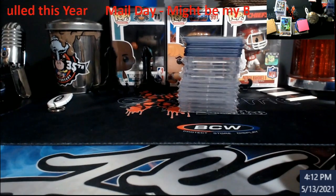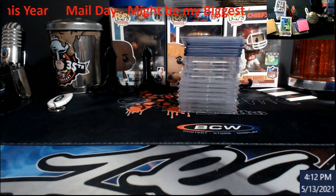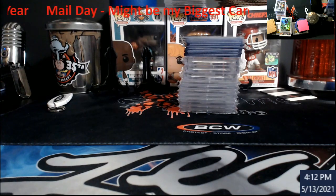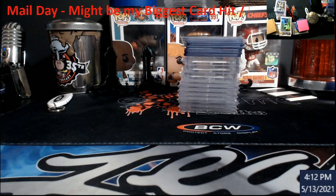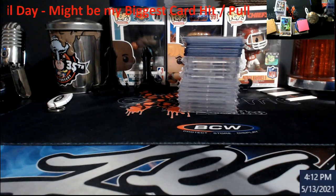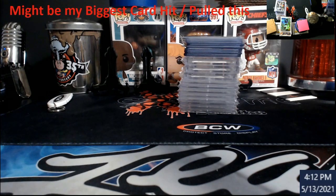What's going on everybody. I'm not too sure when I'm going to post this video because I got a lot of videos already scheduled to go out, but I got stuff I gotta play around with here and I wanted to show this. It's a mail day and I think this might be the biggest hit or pull that I've had this year.